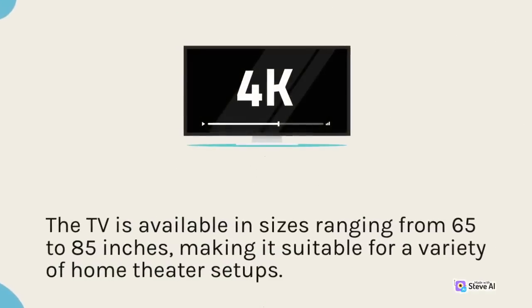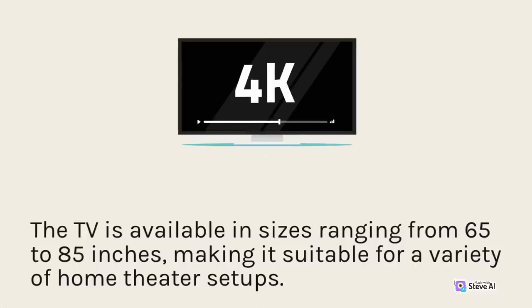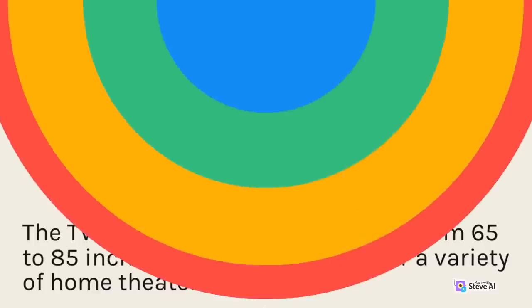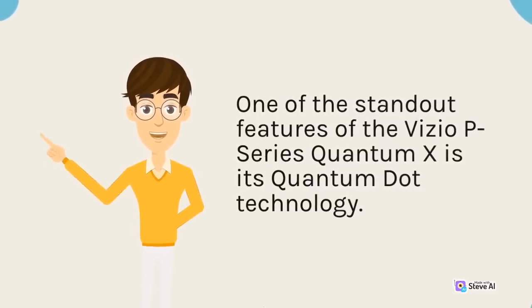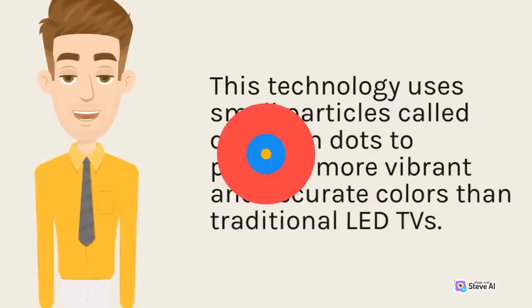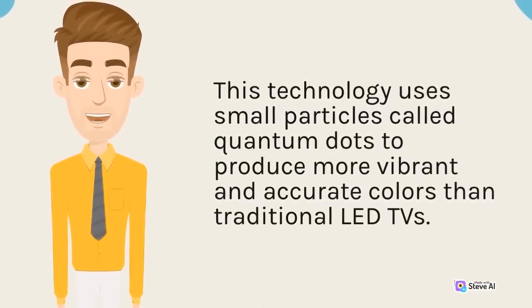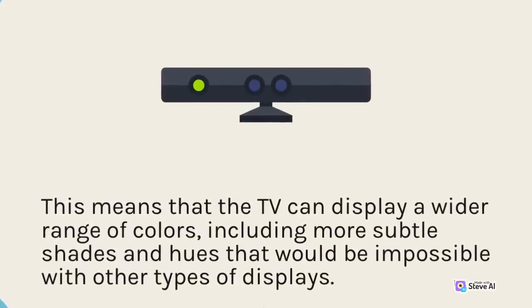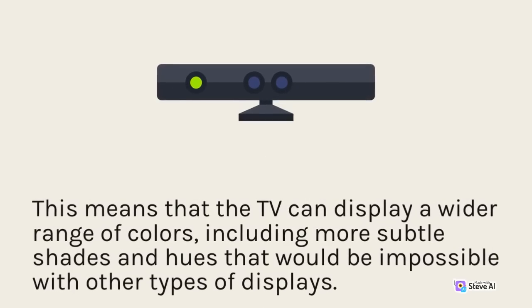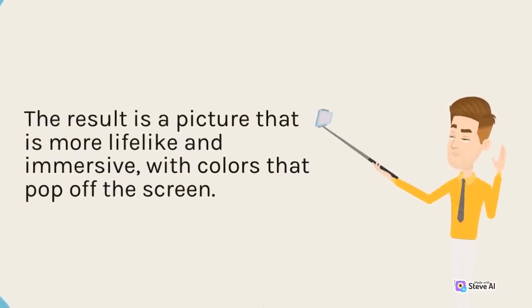The TV is available in sizes ranging from 65 to 85 inches, making it suitable for a variety of home theater setups. One of the standout features of the Vizio P-Series Quantum X is its Quantum Dot technology. This technology uses small particles called Quantum Dots to produce more vibrant and accurate colors than traditional LED TVs, allowing the TV to display a wider range of colors, including more subtle shades and hues. The result is a picture that is more lifelike and immersive, with colors that pop off the screen.